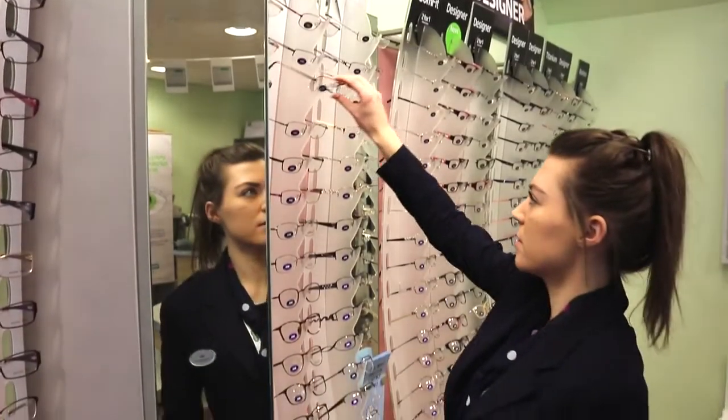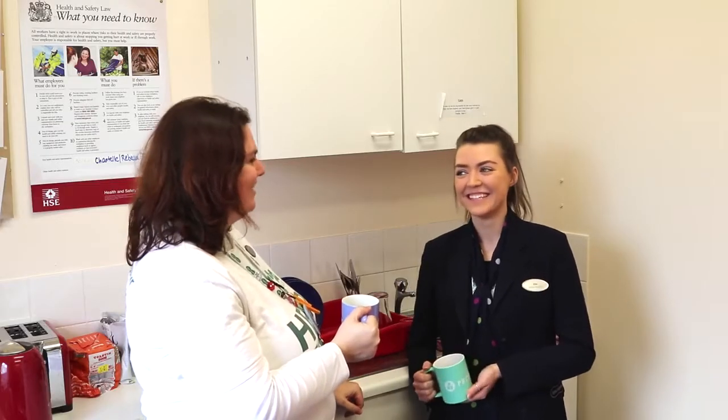I chose to do the Specsavers apprenticeship because I was already working here part-time as weekend staff. So when I started, I was really quite shy with things like answering the phone, interacting with patients and my colleagues.